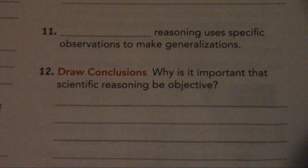Number 12. Draw conclusions: Why is it important that scientific reasoning be objective?